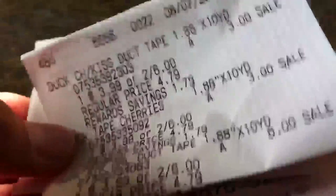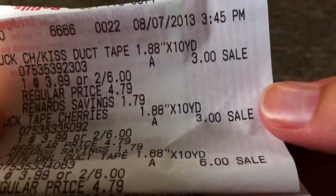We just went shopping and I got duct tape of course. We went to Walgreens and they had a sale on tape — two for six dollars, so I picked up a few. That makes them three dollars each, which is a pretty good deal seeing as they're normally $3.37 at Walmart.